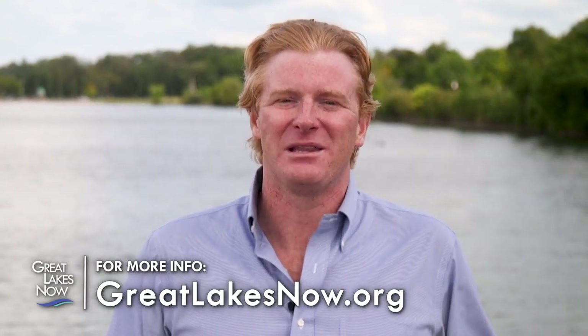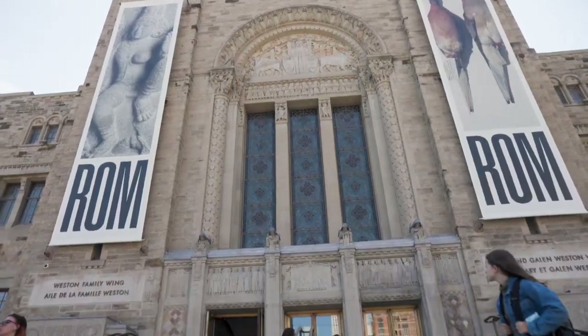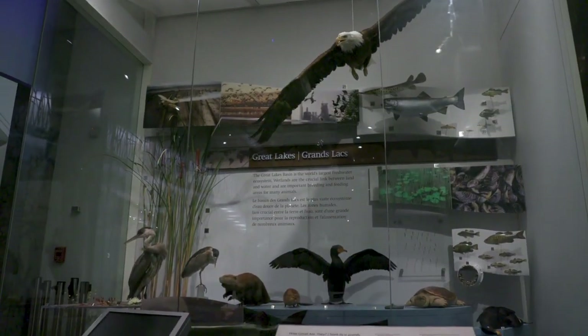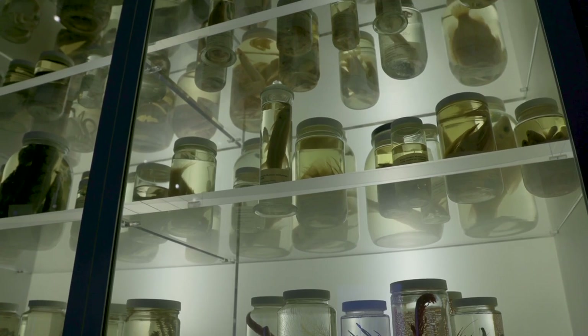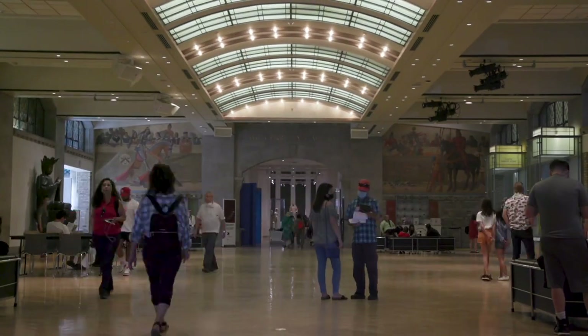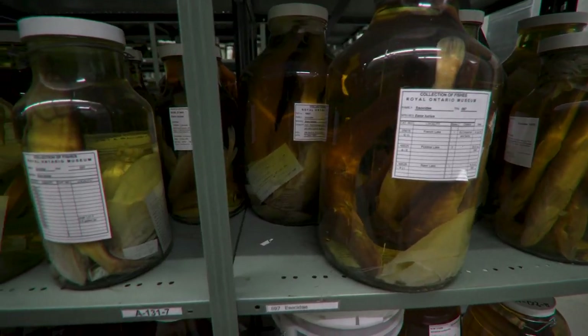The Royal Ontario Museum in Toronto — often called the ROM — is Canada's largest museum. Its collections include more than 13 million artworks, cultural objects, and natural history specimens featured in 40 gallery and exhibition spaces. The museum's holdings also include one of the largest collections of fish in the world. Because of security and safety concerns, the collection's exact location is kept secret — let's just say it's within a two-hour drive of Toronto.